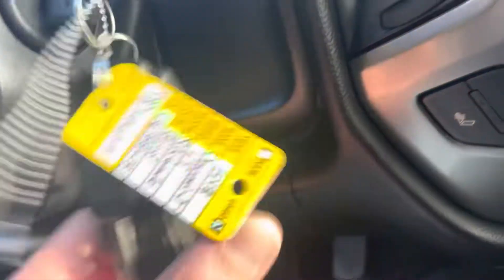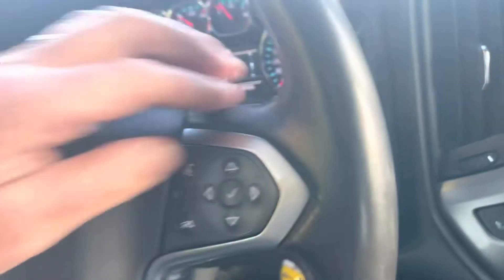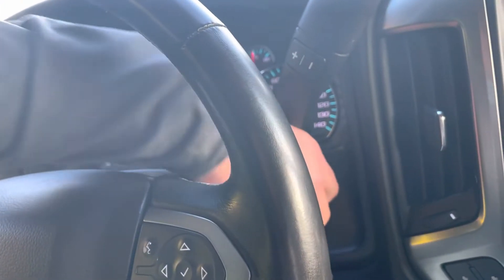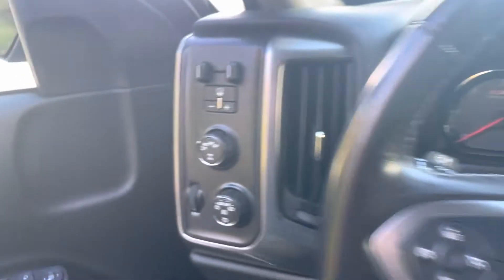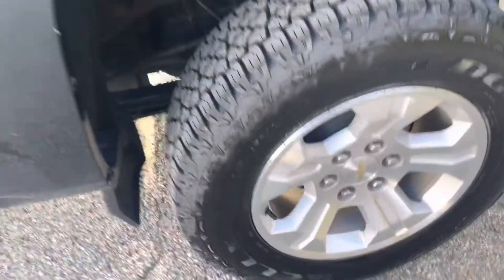It also has remote start — great around this time of year when you want to warm up your vehicle from the comfort of the house. Check out the back — it does have a tonneau cover already on it, which is nice. Here's the rear wheel, and check out the frame: not a spot of rust on it.